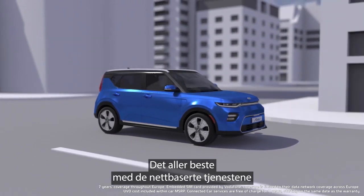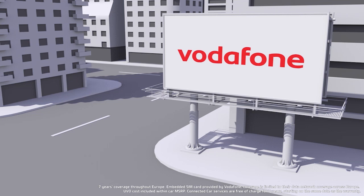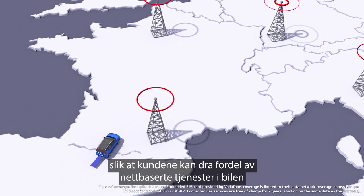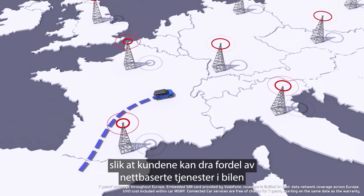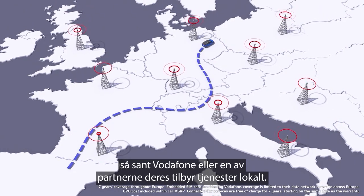The best thing about the Connected Car? These services are completely free for seven years. Kia have partnered with Vodafone to offer this data connection, so customers can enjoy Connected Car services wherever they drive in Europe, as long as Vodafone or one of their partners operates locally.